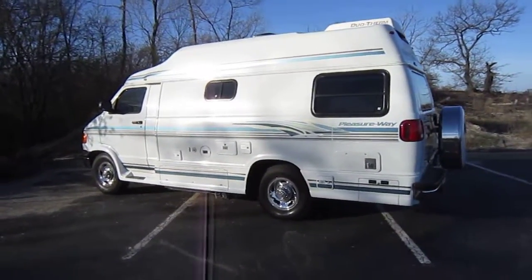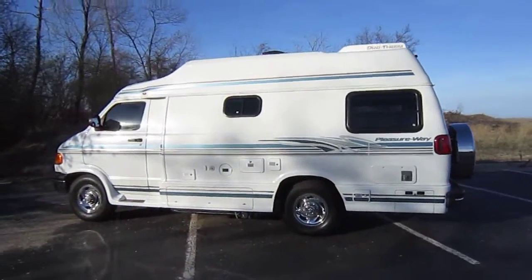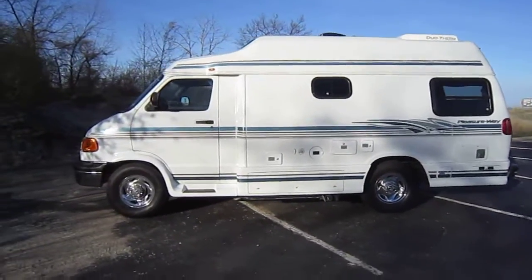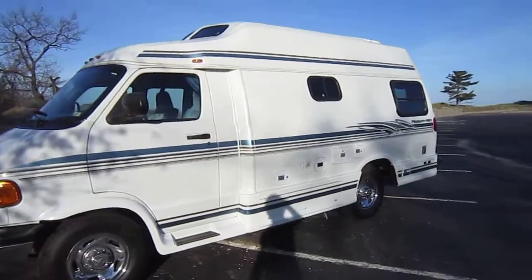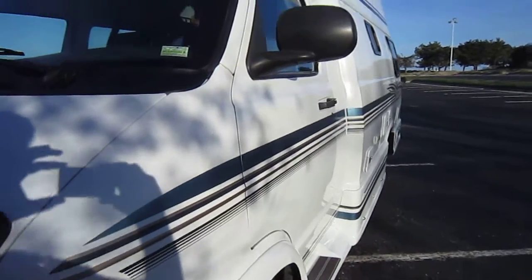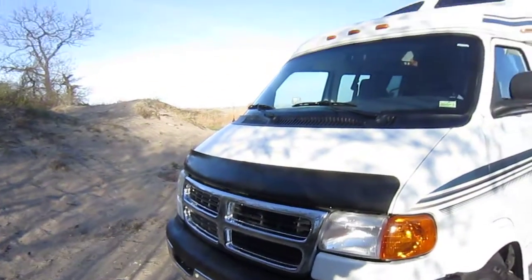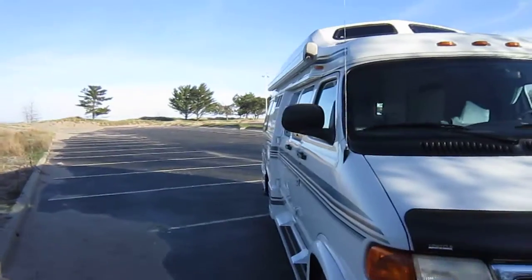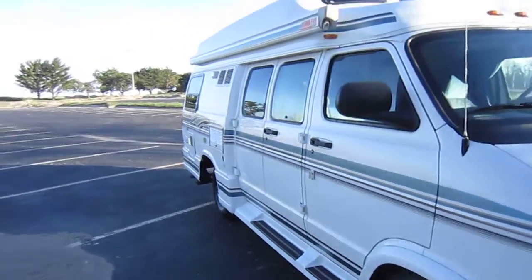Welcome everyone. Our listing up for auction is a 1999 Pleasure Way on a Dodge chassis with about 13,000 actual miles — that's Carfax verified. It is in very, very good shape; this is the cleanest '99 I have seen or have yet to see. The purpose of this video is to go around, give you an idea of the condition, note anything I've seen, and give you an idea of the floor plan inside. I'll walk around outside and then go inside.